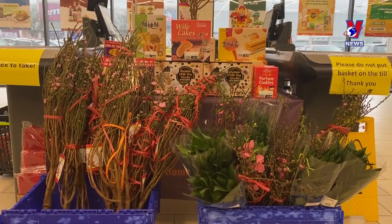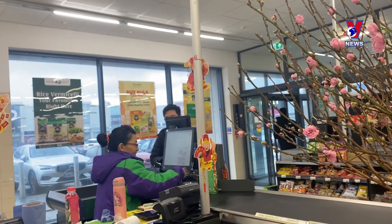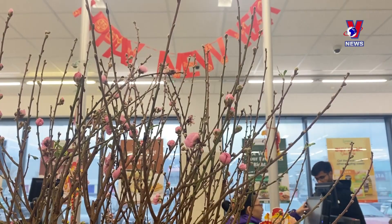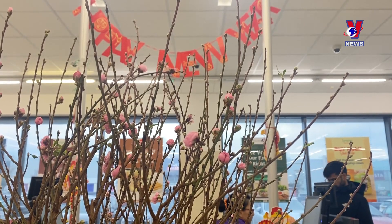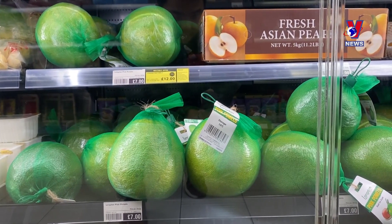For the first time, fresh branches of Manhattan peach trees were also sold for Tet. Peach branches are a symbol of a lucky and prosperous new year, bringing Tet and spring to Vietnamese people in the UK.